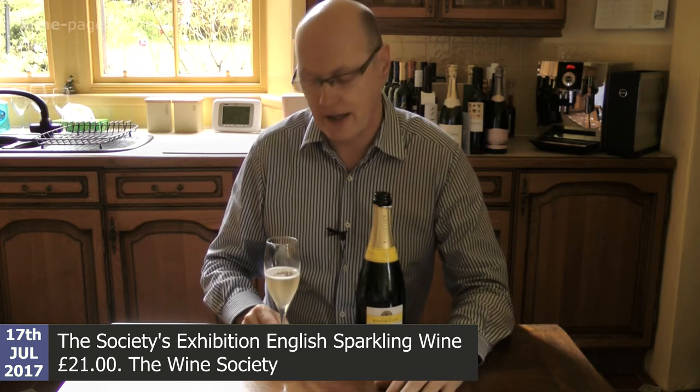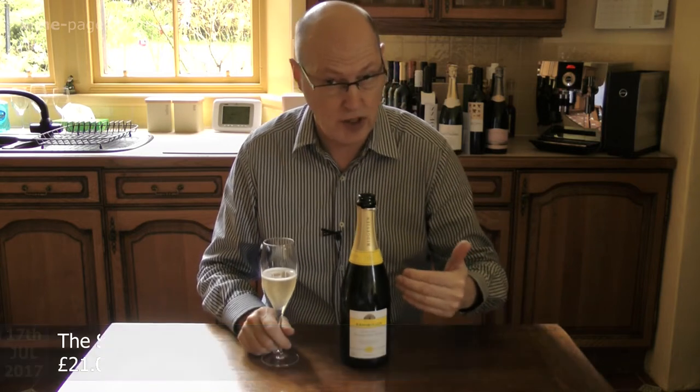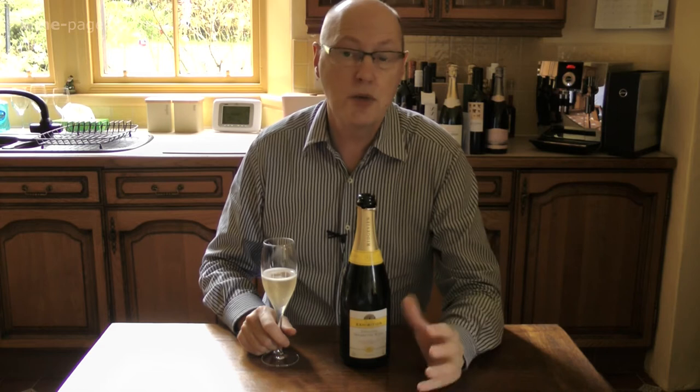Wine of the Week this week is the Wine Society's Exhibition English Sparkling Wine. It's a Brut non-vintage wine that sells for £21 per bottle from the Wine Society. The wine is made for the Wine Society as part of their very good Exhibition range, made by some top producers. This one is made by Ridgeview Vineyards in Sussex.